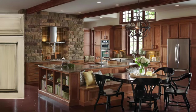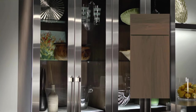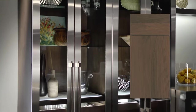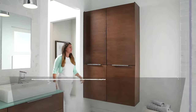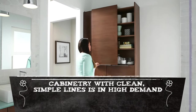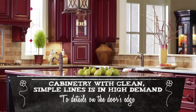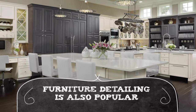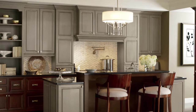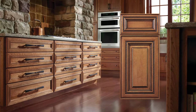Some door styles have stood the test of time, while others are hot right now. Having a feel for what we see as popular might help you hone in on the look you love. Cabinetry with clean simple lines is in high demand today, with choices ranging from doors with wide frames to small details on the door's edge. Furniture detailing is also popular. Depending on your personal style, you might prefer a more traditional option with refined details on the door and drawer fronts.